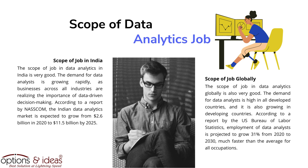Scope of job globally: the scope of job in data analytics globally is also very good. The demand for data analysts is high in all developed countries, and it is also growing in developing countries. According to a report by the US Bureau of Labor Statistics, employment of data analysts is projected to grow 31% from 2020 to 2030, much faster than the average for all occupations.